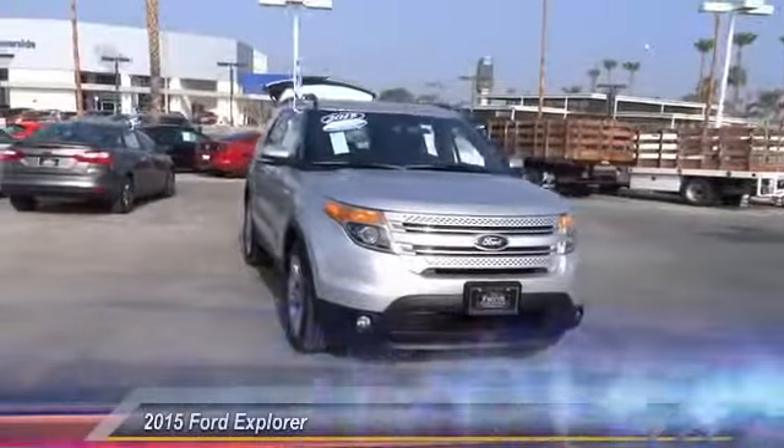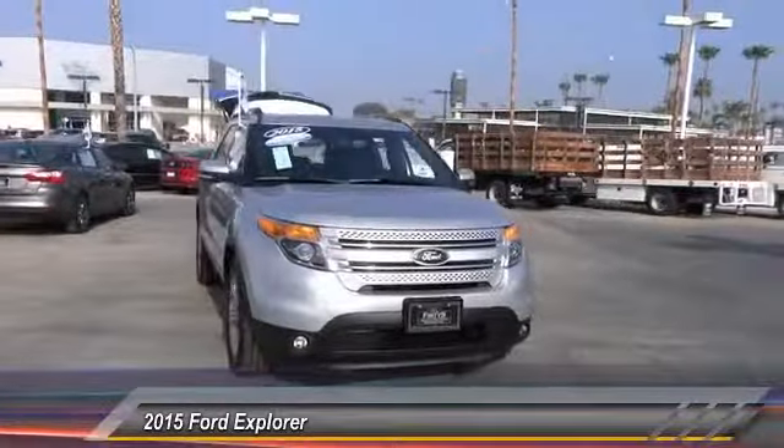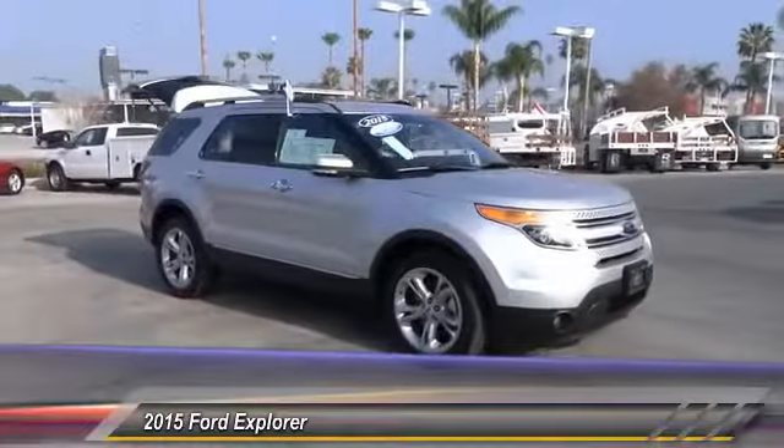The 2015 Explorer. You've got a lot of capabilities to call on in a Ford Explorer. Don't underestimate your choices. This vehicle has less than 25,000 miles.